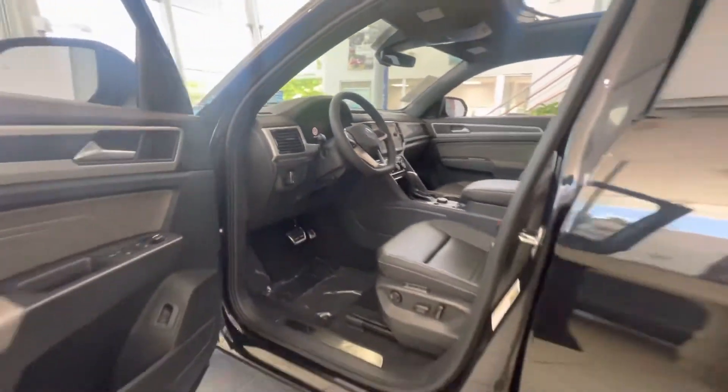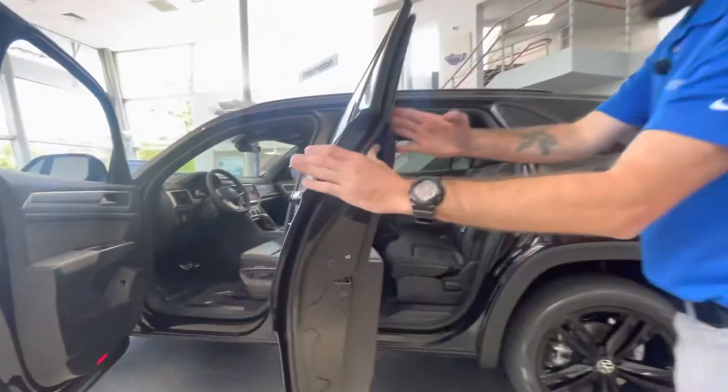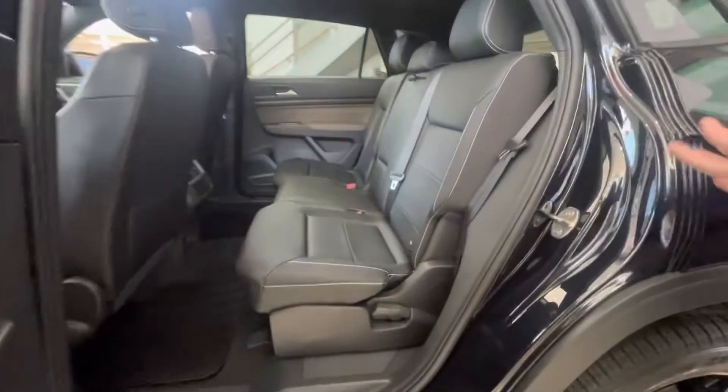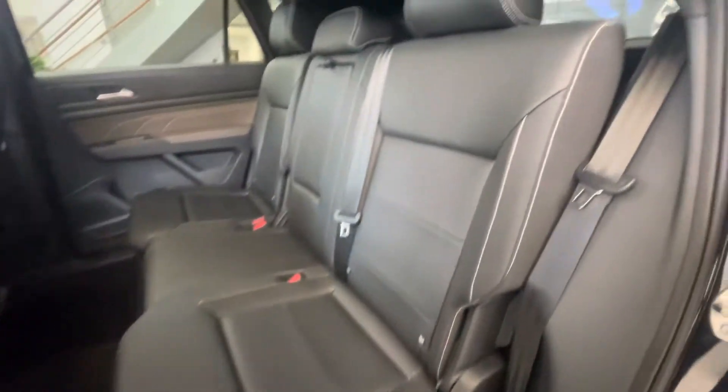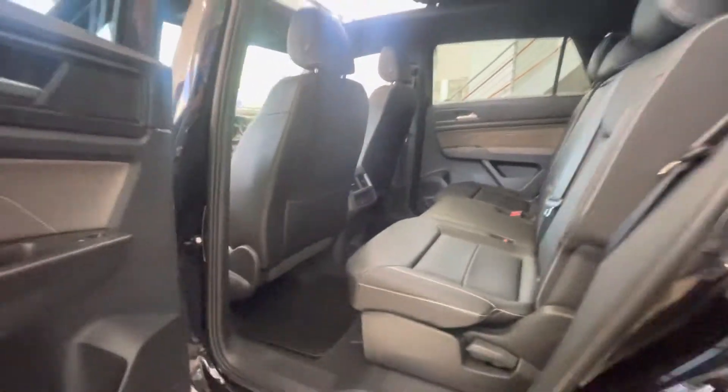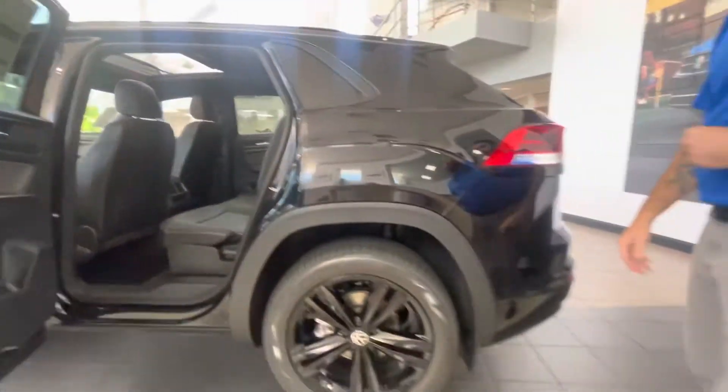This car also has the new IQ Drive feature. Not only do you have adaptive cruise and lane assist, you also have Travel Assist, so you can set both of those functions and let go of the wheel — the car is going to travel down the road for you, basically driving itself. You won't have to touch the wheel every minute or two. Very cool feature.